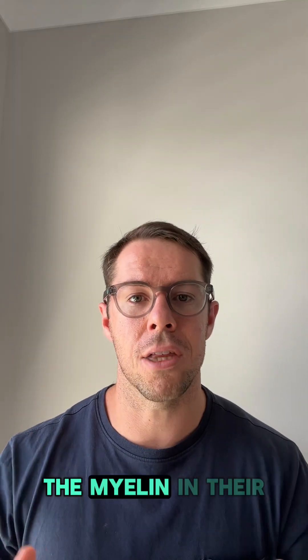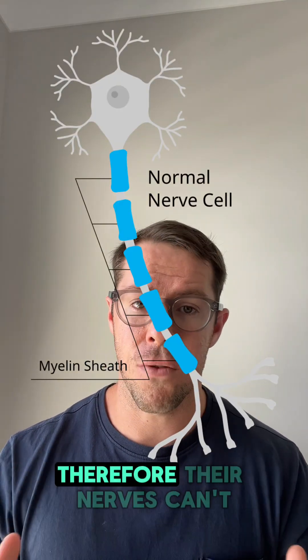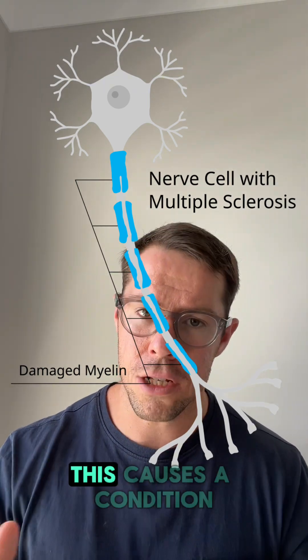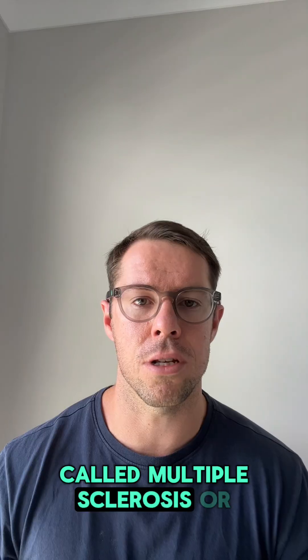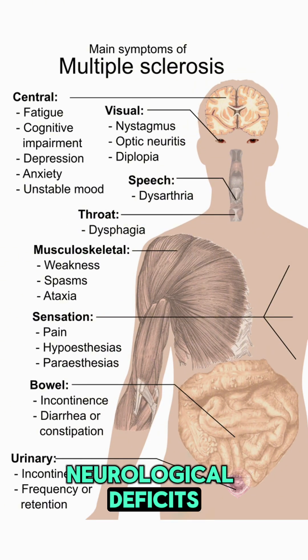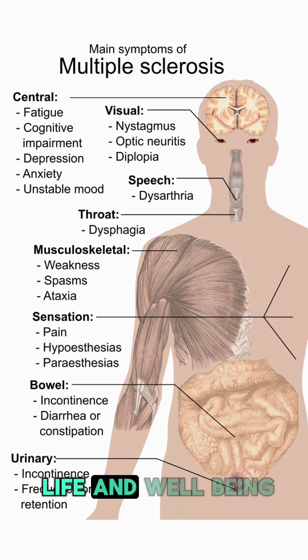Unfortunately, in some people, the myelin in their brain is damaged. Therefore, their nerves can't send electrical signals like they should. This causes a condition called multiple sclerosis, or MS. People with MS can have debilitating neurological deficits, which severely affects their life and well-being.